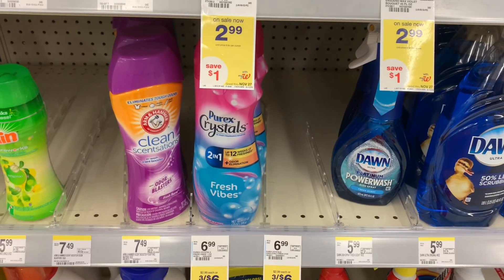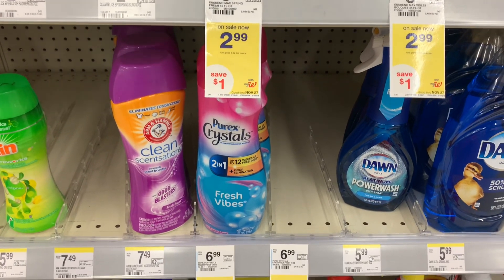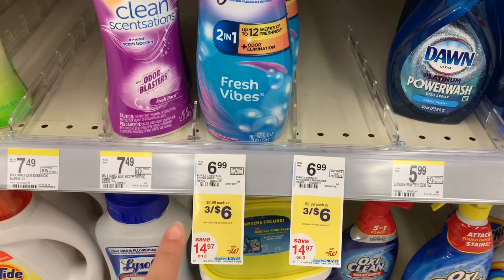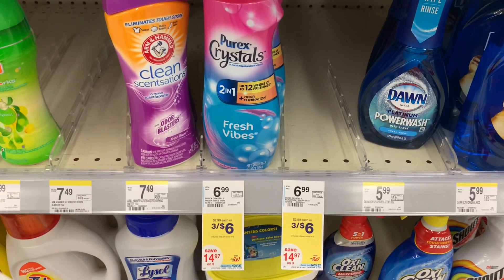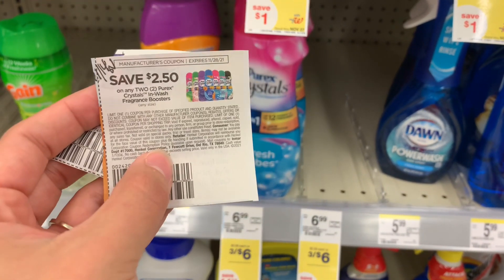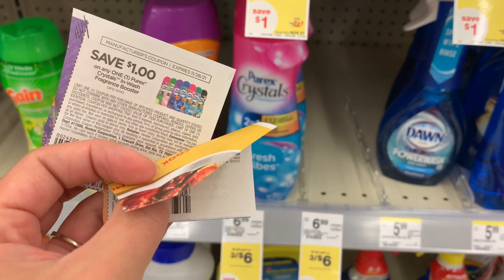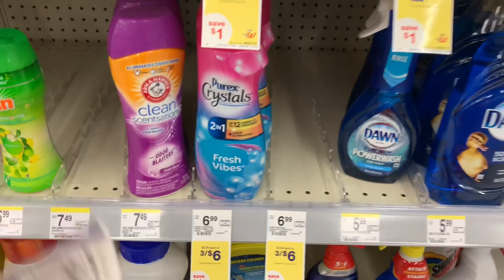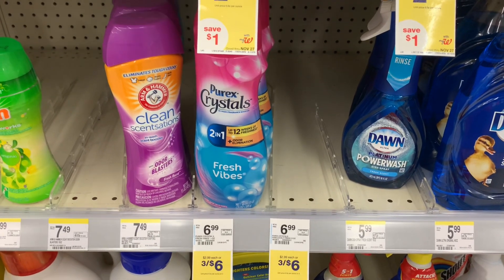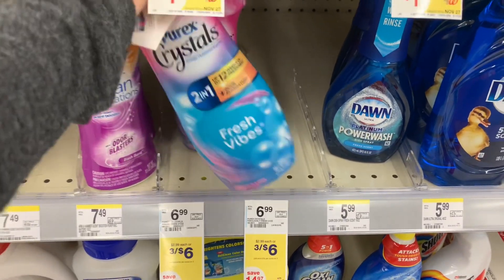I really didn't expect to find any of the Purix crystals — it's already like five o'clock in the afternoon — but there were four of them pushed all the way to the back. They're on sale this week three for $6. You're not going to get anything back, but we do have insert coupons from the 11/14 Save insert: a $2.50 off of two and a $1 off of one, which is $3.50 that'll come off the $6 for buying three, making my final cost $2.50 for three. These are pretty big — this is the 21 ounce.